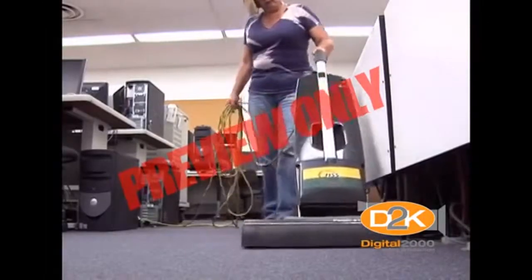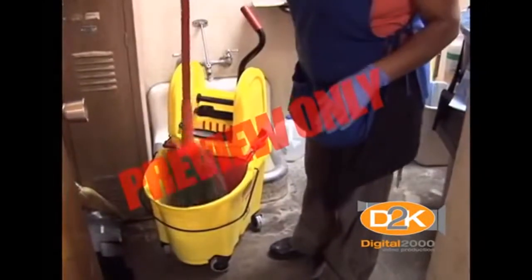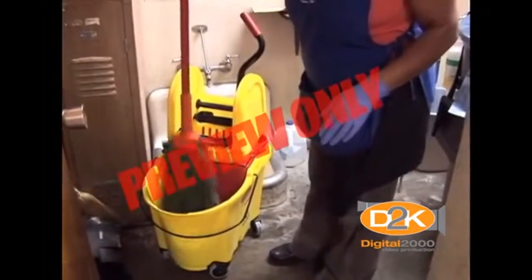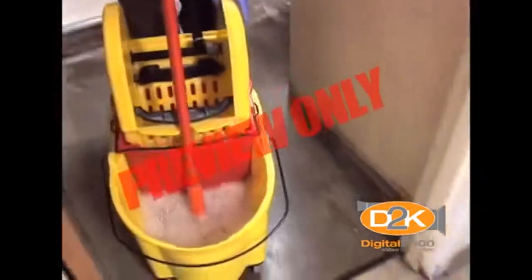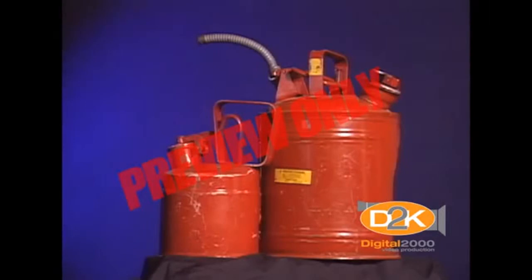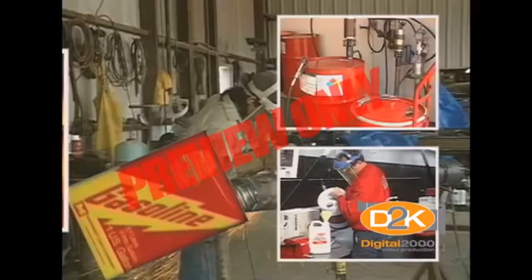Good housekeeping is one of the most important parts of fire prevention. Don't forget to keep closets, janitorial rooms, and other equipment areas clean, neat, and organized. Flammables and combustibles should be kept in safety containers and properly stored when not in use. If you work with flammable liquids, pay attention to spark-producing tools, electrical motors, and other items that can ignite flammable vapors.